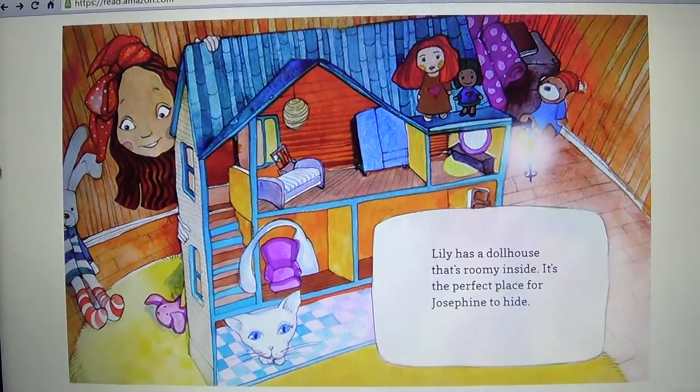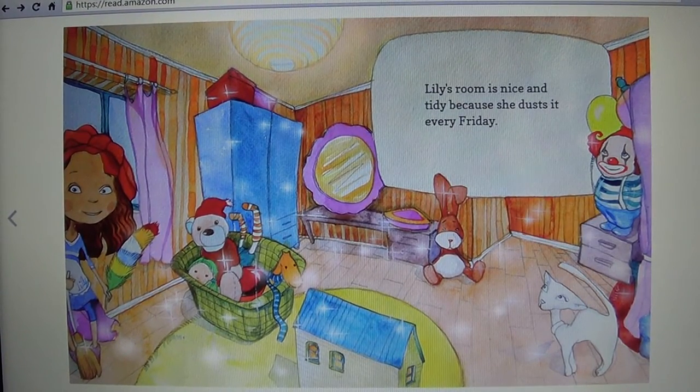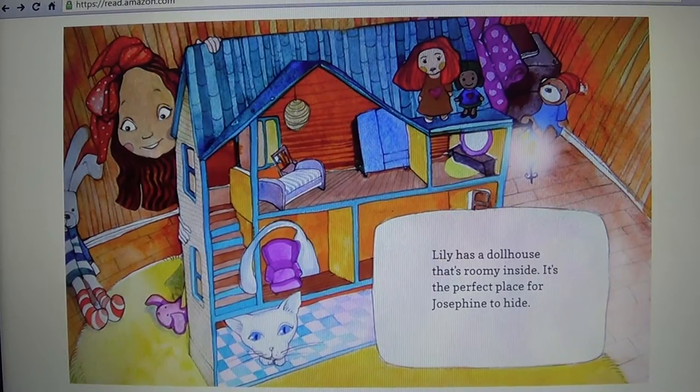Oops! Lily's room is nice and tidy because she dusts it every Friday. Lily has a dollhouse that's roomy inside. It's the perfect place for Josephine to hide.